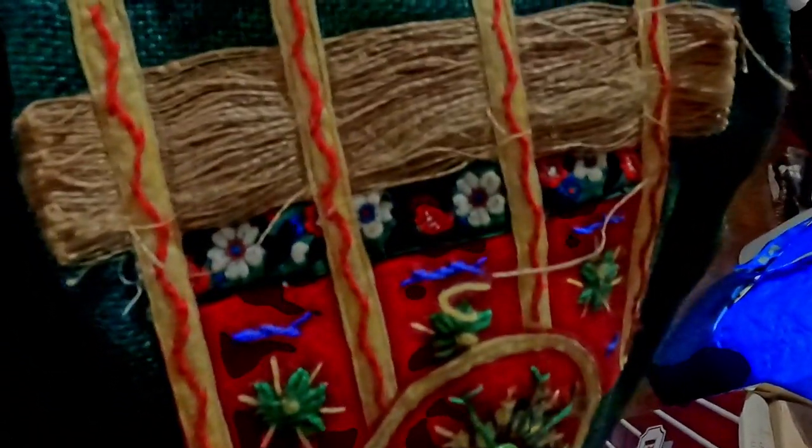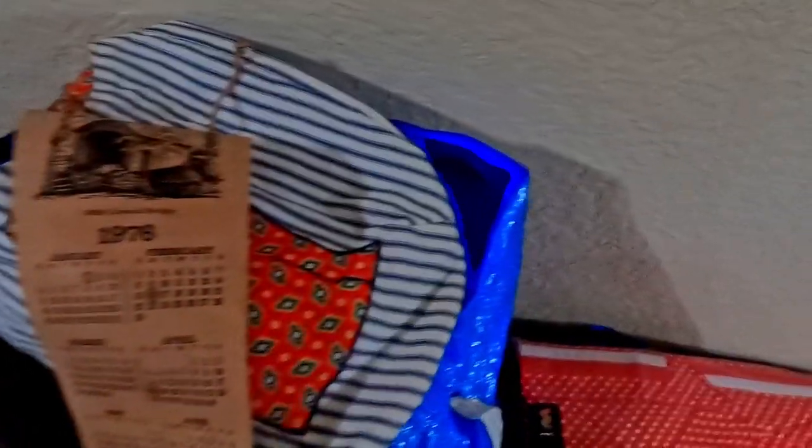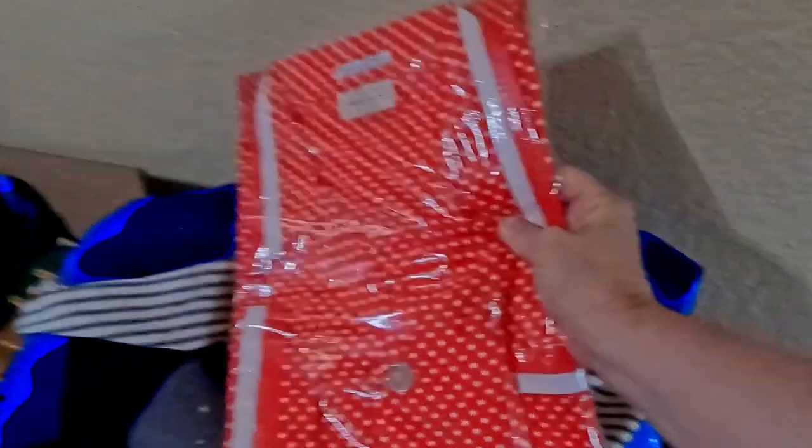There are a couple of handmade purses, but look at this one. Let me get a little better light on it. Look at the embroidery on this — the whole sack is burlap. That's super neat.